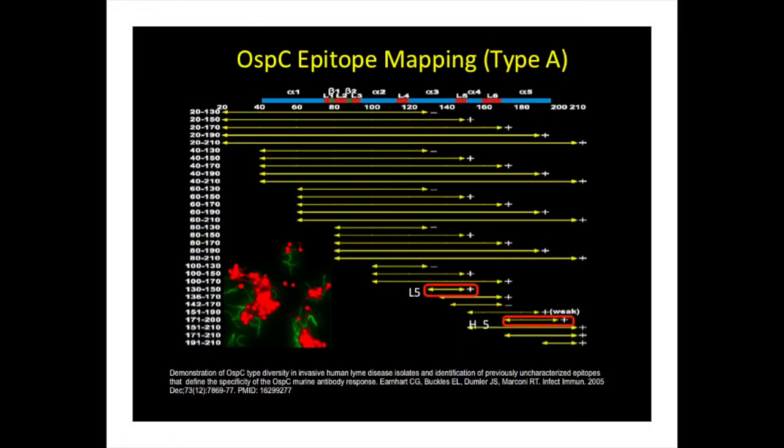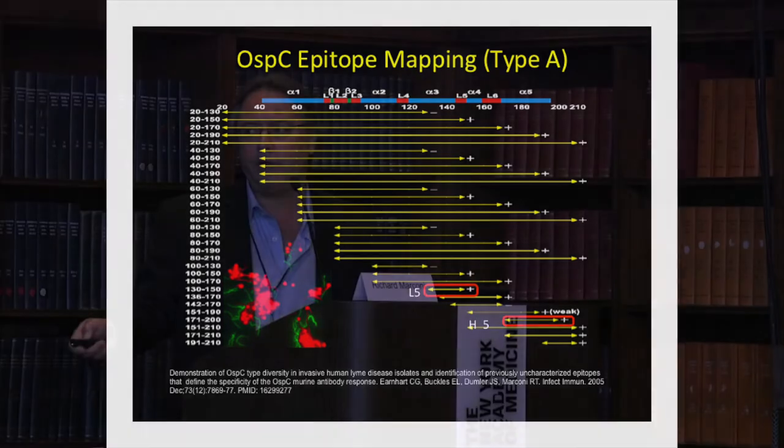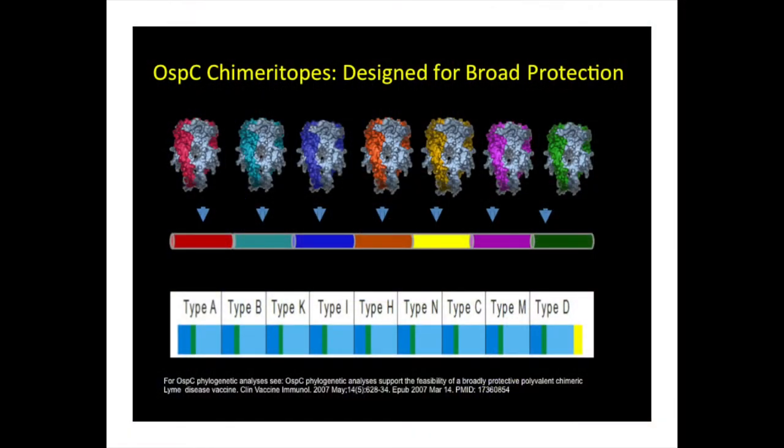We generated lots of recombinant proteins spanning different subfragments of OspC and started screening those with serum from infected animals, humans, canines, etc. We looked through small segments of OspC that would always be recognized by the antiserum, and we identified two epitopes that we call the L5 epitope and the H5 epitope. When you put these epitopes individually into a mouse, it elicits an antibody response that can very effectively kill the Lyme disease spirochetes in the laboratory — as shown by bactericidal assay, which stains dead bacteria red and live bacteria green.